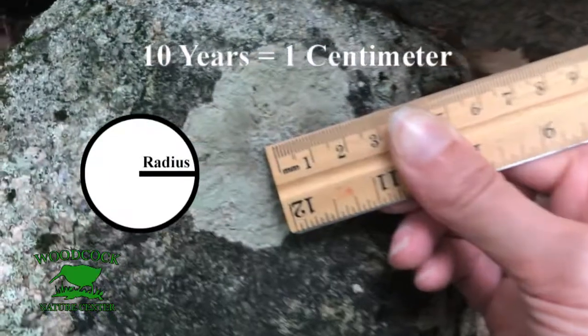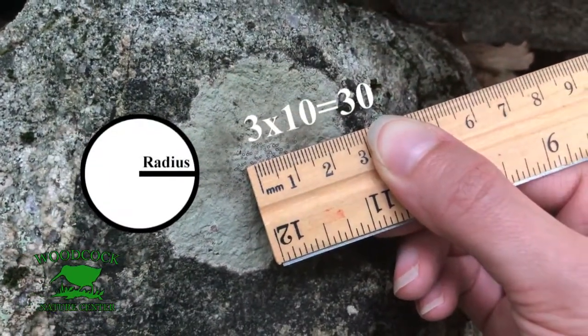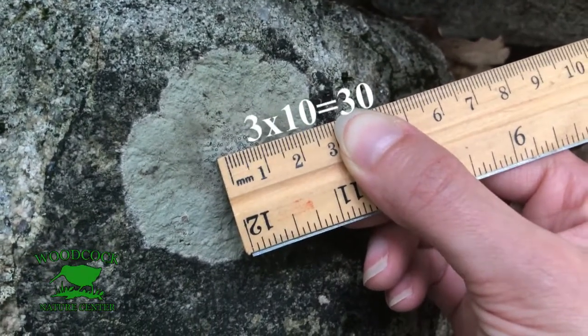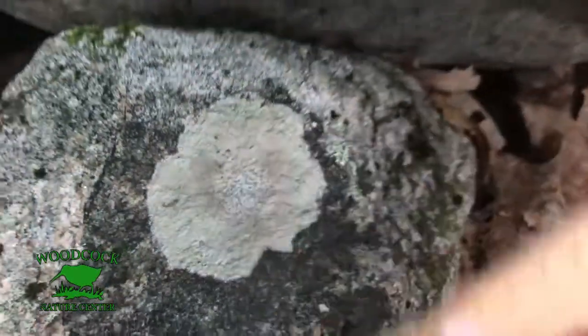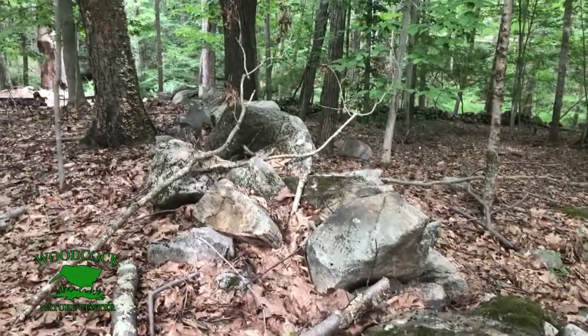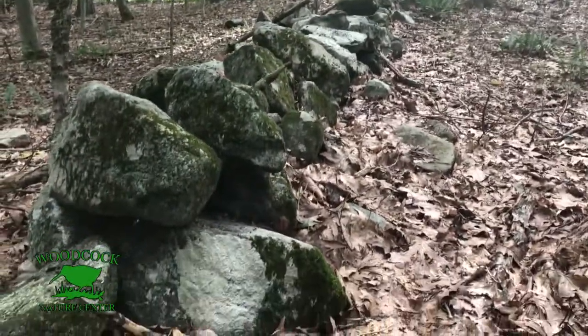We're going to take our ruler and put it in the middle of the circle to the edge — we're measuring the radius. So that's three centimeters, and since it takes ten years to grow just one centimeter, we're going to multiply this number by ten. Three times ten is thirty, so this lichen is thirty years old. What we're going to do is look for the oldest, biggest lichens on this wall, and once we get their age, that will tell us how old this stone wall is — how long ago it was built.